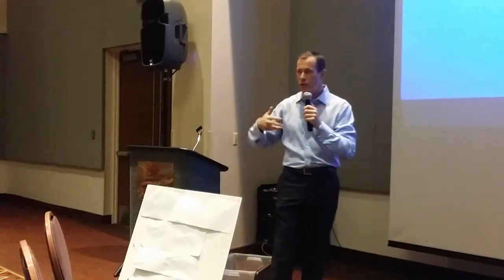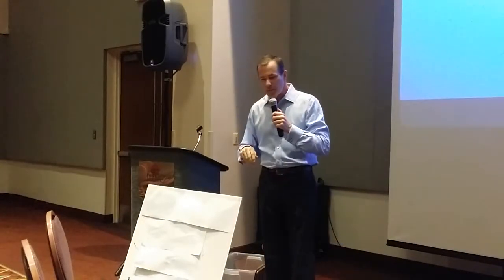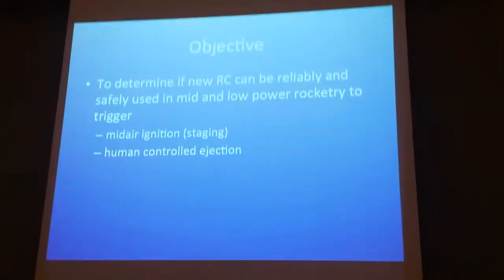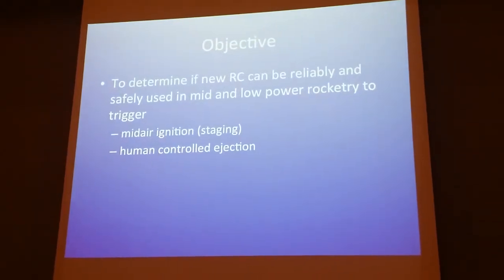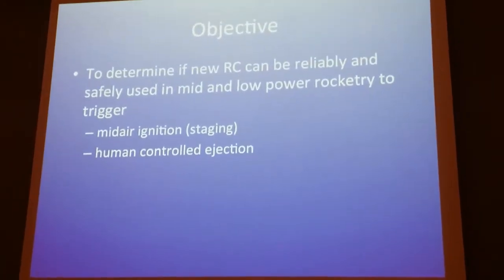I tried hooking a niner up to the gear switch and nothing happened, so this turned out to be a bigger project than I thought. The objective of the project was to determine if modern RC can be reliably used in traditional rocketry. I knew it could be done in high power, but I really wanted to focus on mid power and low power.